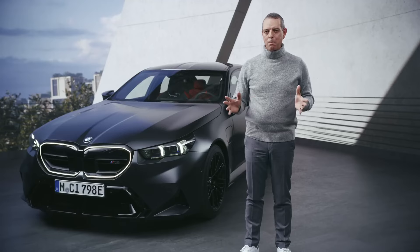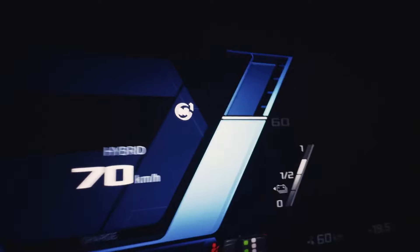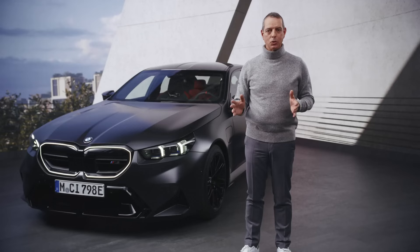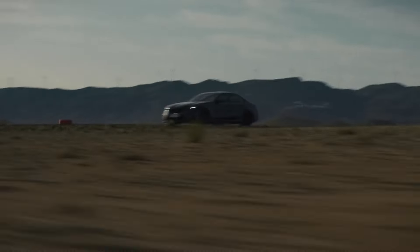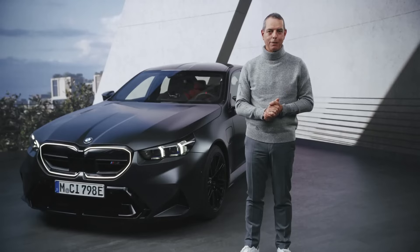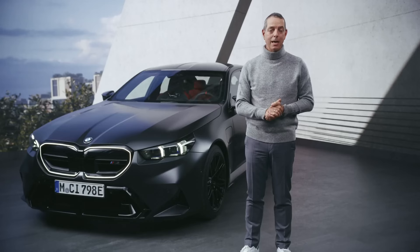Just some performance figures before we start: 727 horsepower, up to 1000 newton meters of torque, 0 to 100 in just 3.5 seconds and 0 to 200 in just 10.9 seconds, and a limited optional top speed of 305 kilometers per hour in combination with the M Drivers Package.